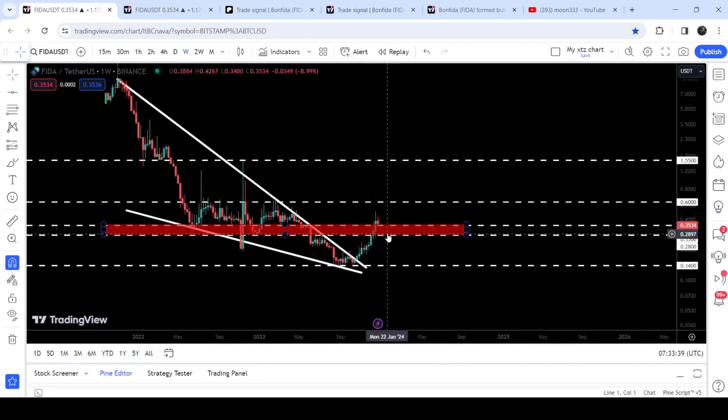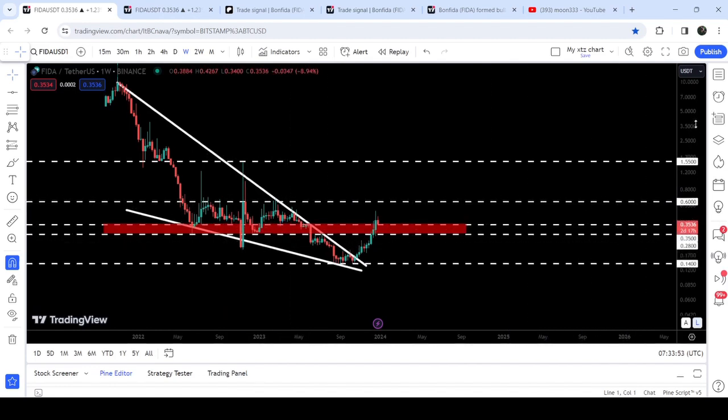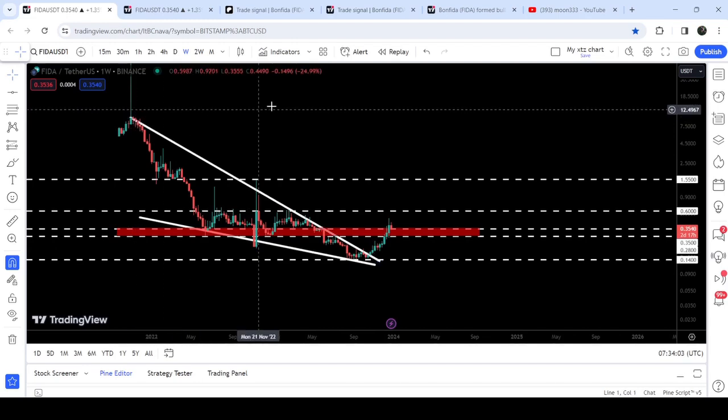The next resistance is here at 60 cents. After breaking out this resistance zone, there is a probability that it may try to break out this next resistance at 60 cents, which has previously been acting as resistance for several weeks. Now if we take a look at the final target for this huge breakout from the big falling wedge pattern, that is at the top of the wave, between nine dollars to ten dollars.